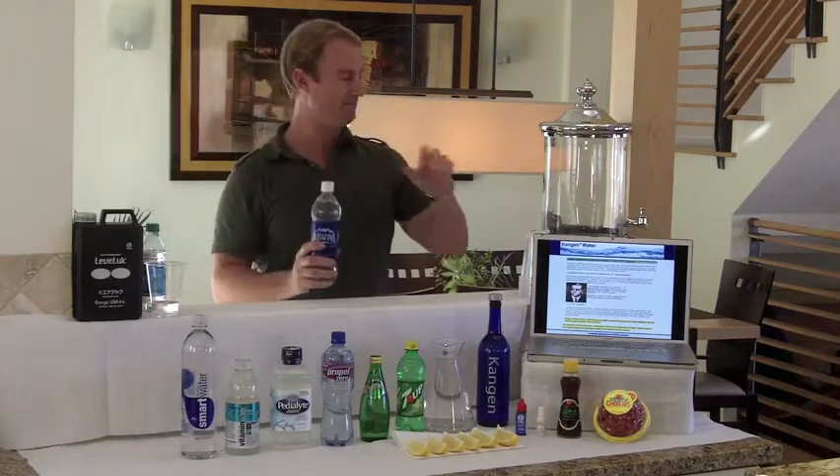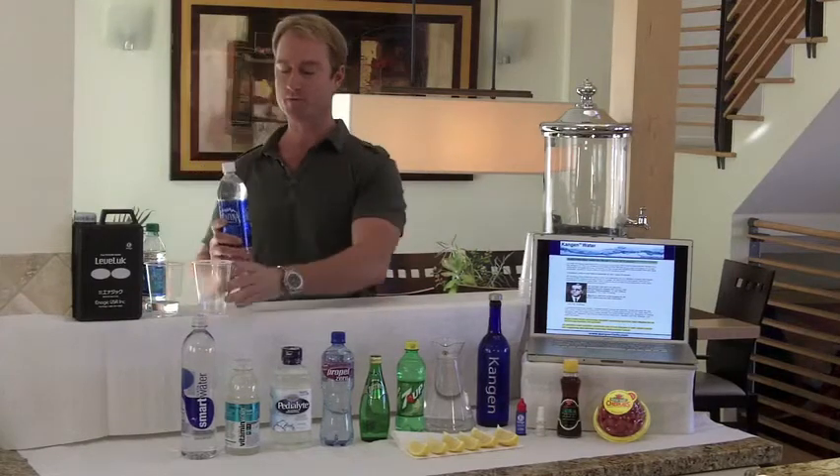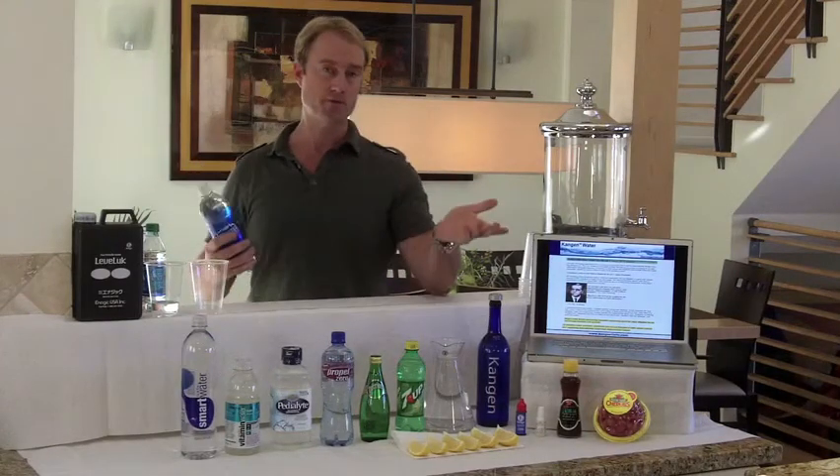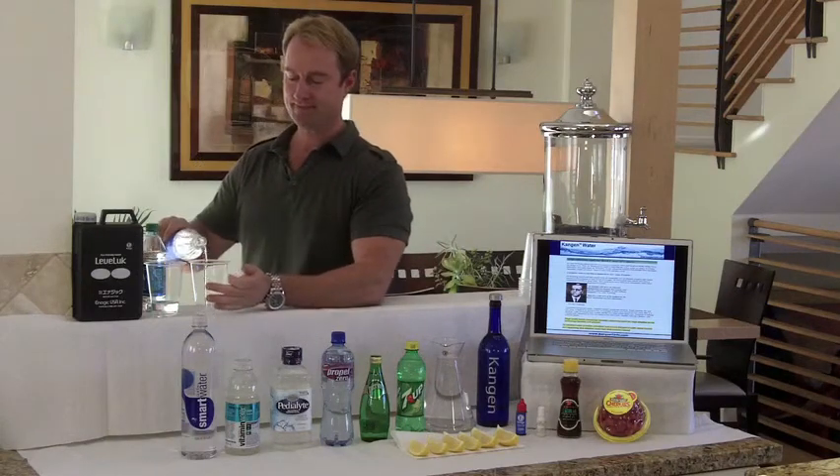This is an Aquafina — this is actually made by Pepsi. This is the one that's actually pulled from the Detroit River. They run it through a filter, they sell it to you, and you drink it.